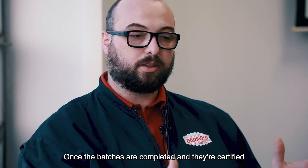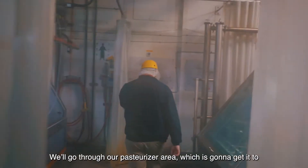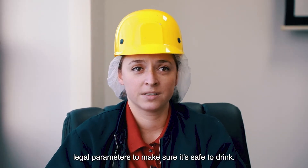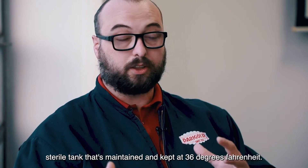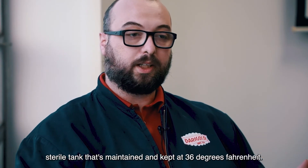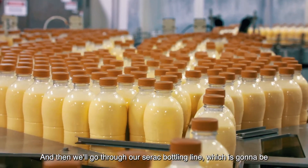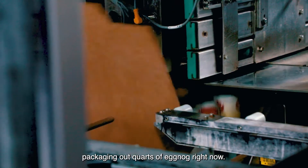Once the batches are completed, certified, and the quality checks are met, we'll go through our pasteurizer area, which gets it to legal parameters to make sure it's safe to drink. Then it's sent into a sterile tank maintained at 36 degrees Fahrenheit, and then we'll go through our Serac bottling line, which is packaging out quarts of eggnog right now.